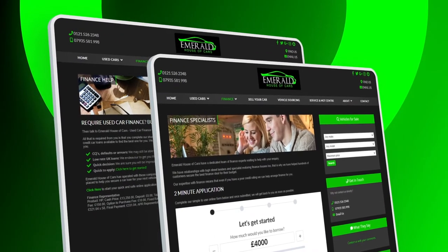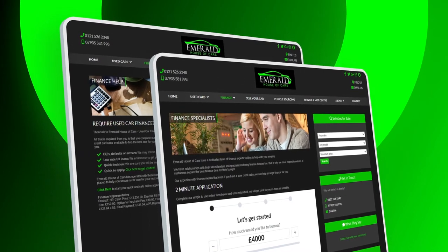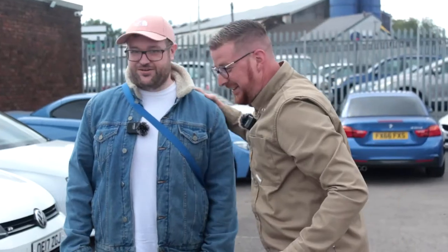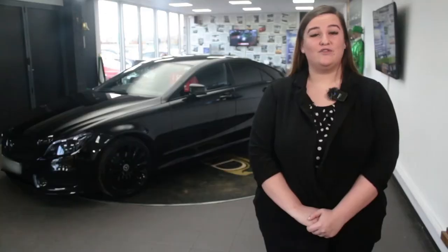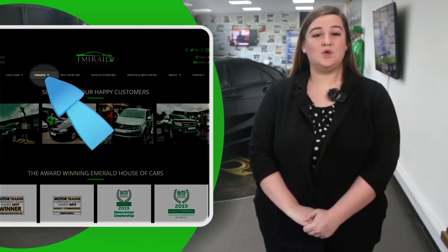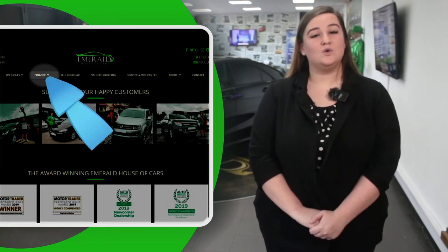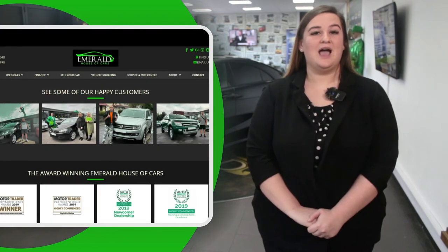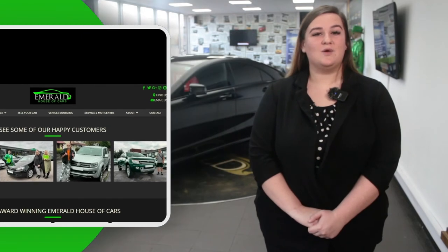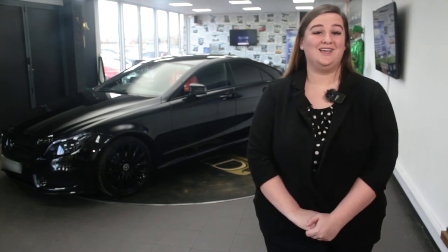When it comes to finance for your new vehicle, we have a panel of over 35 lenders including Santander with rates as low as 7.9% APR, always guaranteeing you the lowest possible interest rate. For a free finance check which won't affect your credit rating, click the finance tab on our website to fill out a two-minute application that lets you know beforehand what your monthly payments are likely to be. We've got loads of PCP, HP and lease options available depending on your personal preference and budget — don't hesitate to pick up the phone, we're here to help.